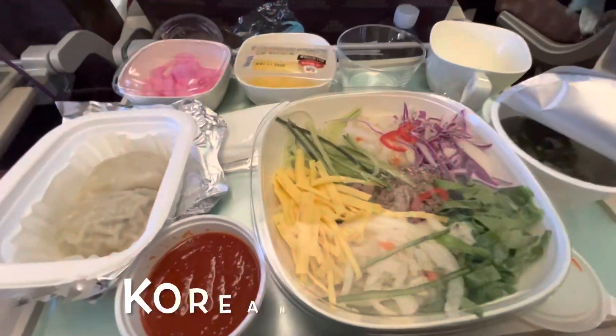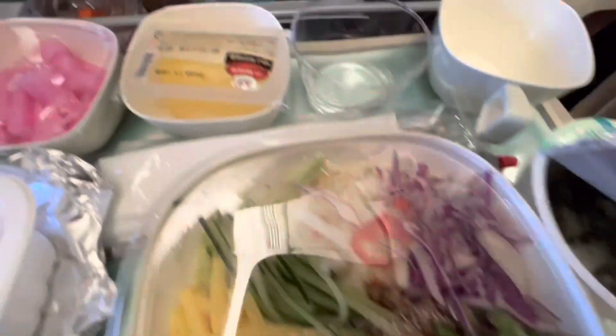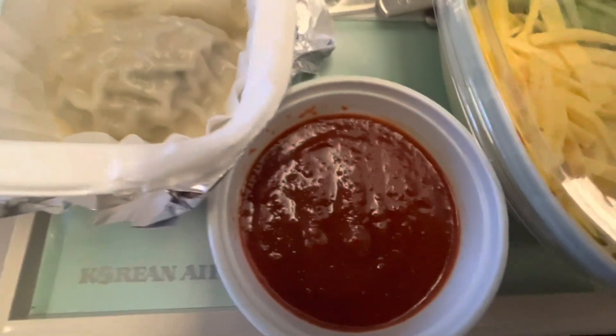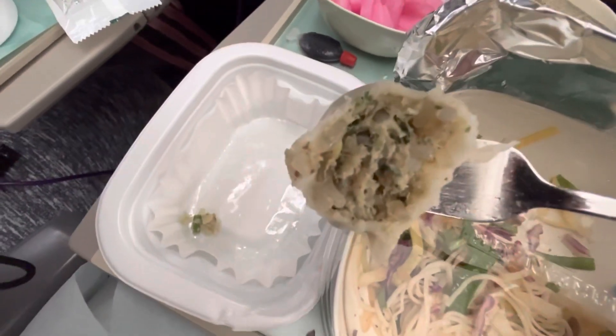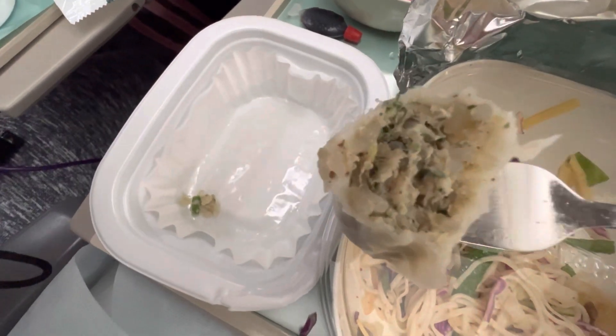Alright, so for the first meal, you get some soup here, some vegetables and meat, some daikon and chilies. The dumpling here is really, really amazing — it has some nice fillings like chicken, herbs, and really good flavor.